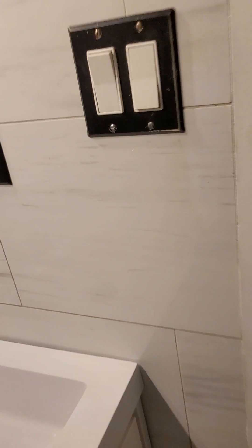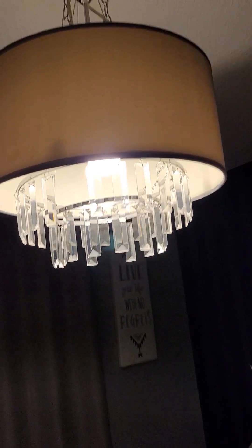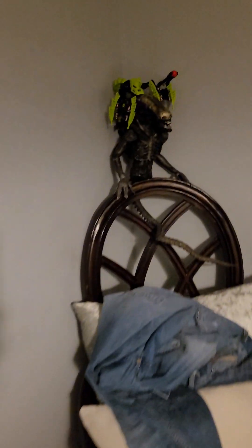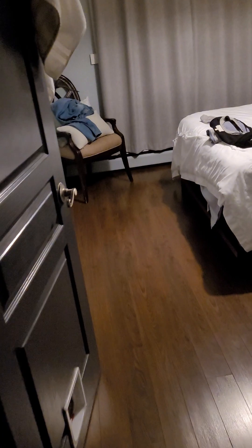This is where Britney is staying. Nice chandelier light. Yeah, it's off though — it takes a while to turn off.